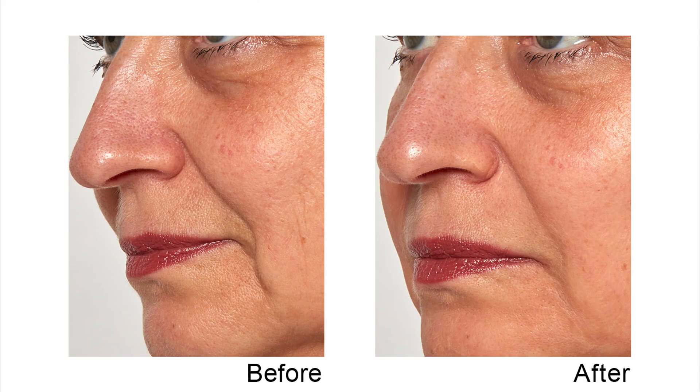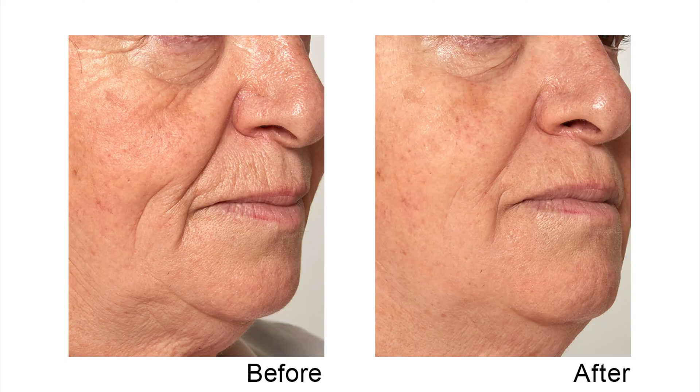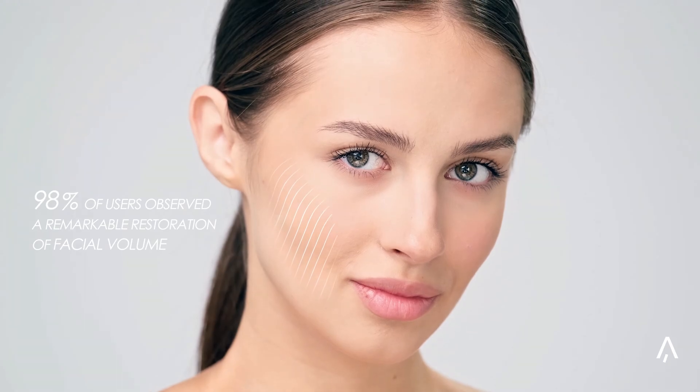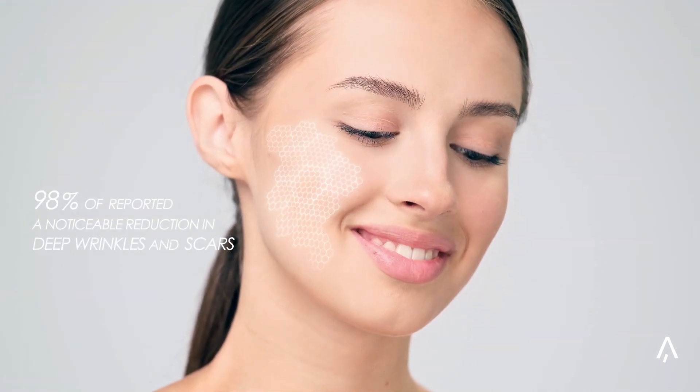The results of our clinical testing have taken my breath away. There is nothing out there on this level — it's such a feat of engineering. Ninety-eight percent of users observed a remarkable restoration of facial volume, resulting in a fuller, healthier, and more rejuvenated appearance. Moreover, ninety-eight percent reported a noticeable reduction in deep wrinkles and scars.